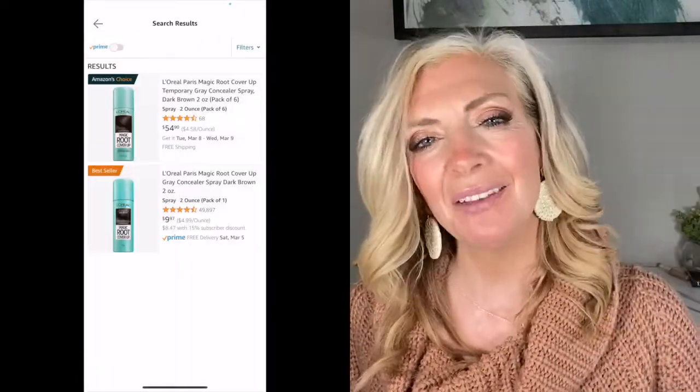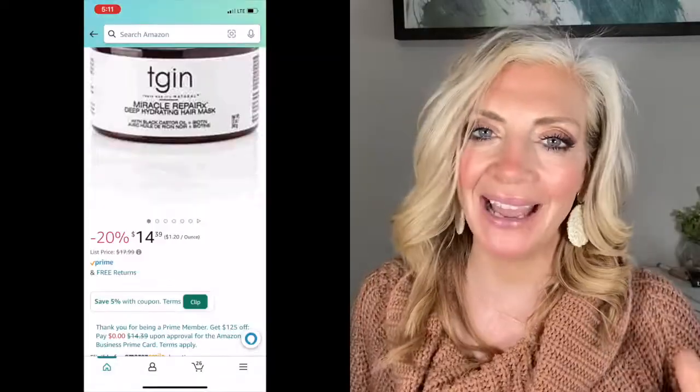If it's a name brand item, make sure you're checking prices. While we all think of Marshall's and TJ Maxx as the discounted mecca for name brands, I always use my Amazon price checker on the Amazon app to see if it's actually cheaper there. You would be surprised how often I find it's cheaper on Amazon than in the actual store. You can even use your Google app — just take a picture of the item and do a Google image search. You'll be really surprised to find you can buy it cheaper elsewhere, so always double check to make sure you're getting the best deal possible.